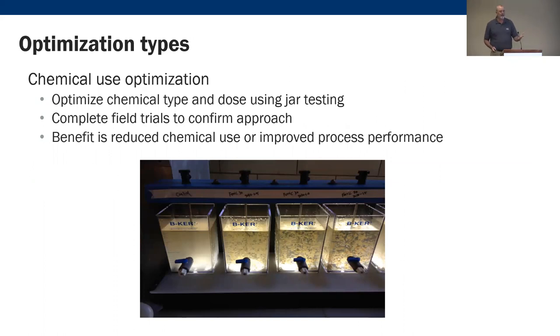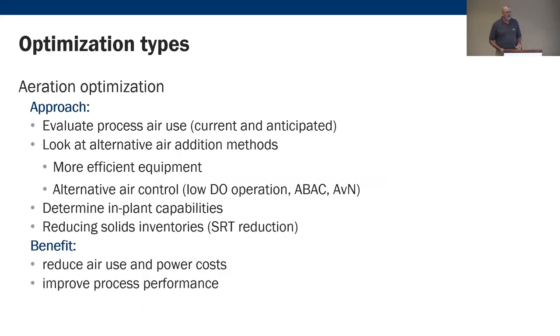We have chemical use optimization — things like phosphorus removal chemicals. We want to move toward biological and away from chemical phosphorus removal. With dewatering and even disinfection, we can use fewer chemicals. Aeration is the most significant portion of our operating cost, and there have been some really interesting advances in aeration control and the benefits we're seeing.